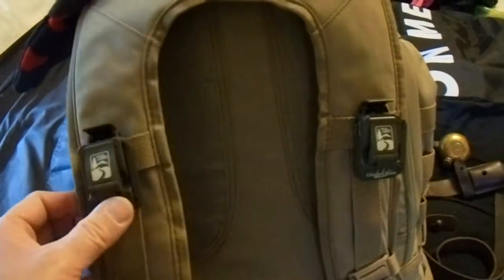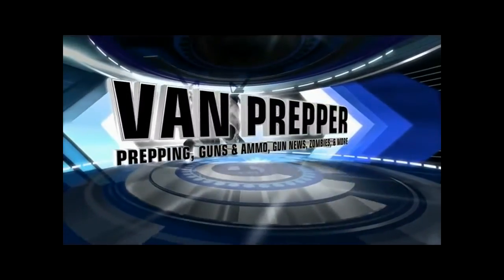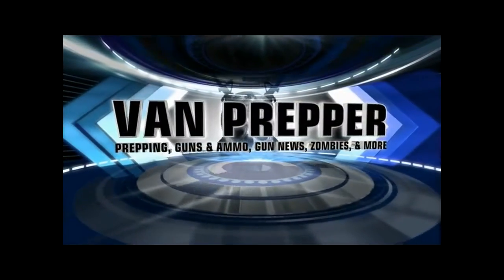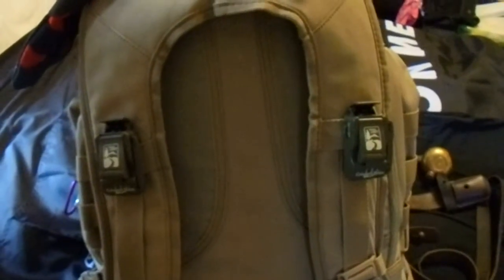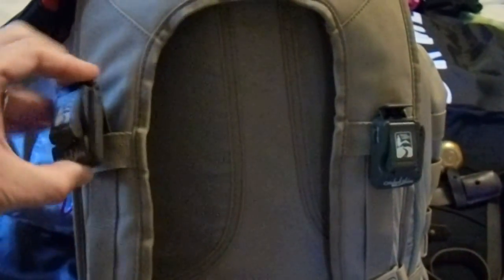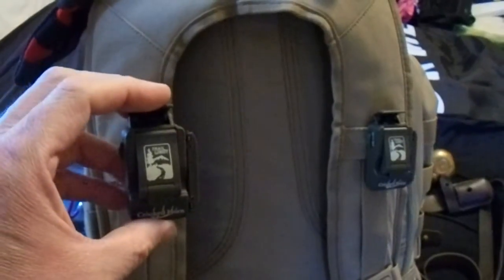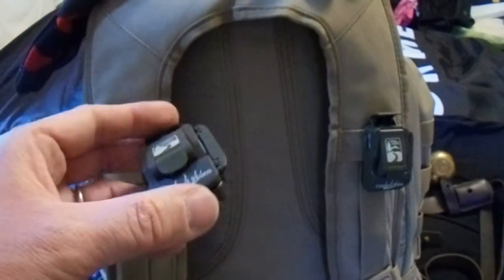Today we're going to be taking a look at these trail lights that hook right on to the MOLLE of your bug-out bag. Hi folks, Van Prepper here. They're made by a company called Crooked Horn Outfitters, and they're just a really neat item.